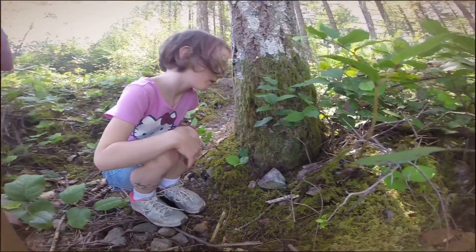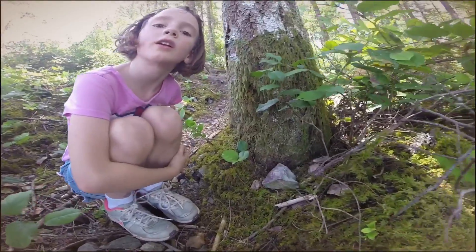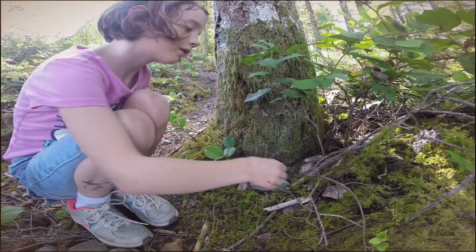So the hint on this one is triangular rock. Me being the expert I am. Go for it, girl.